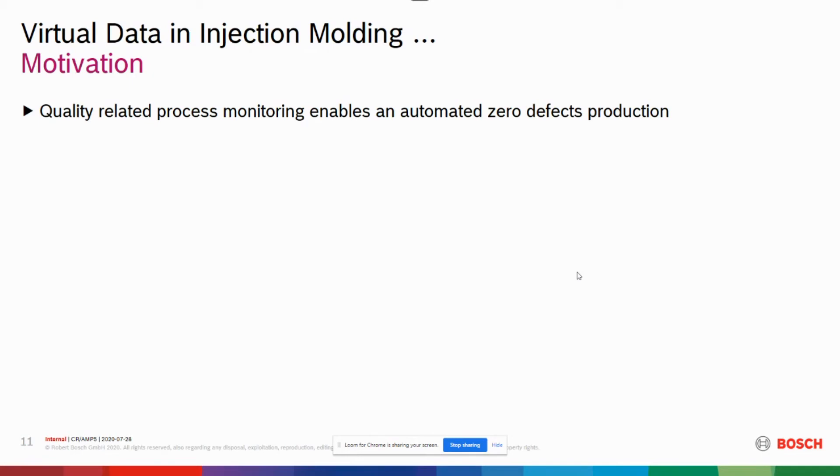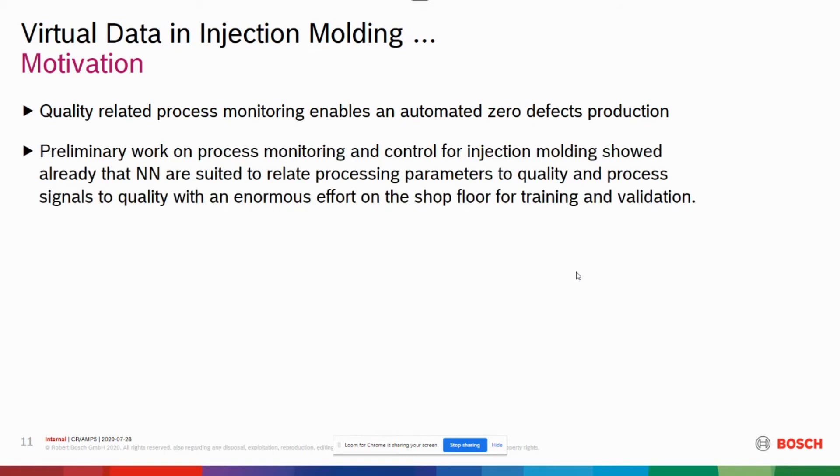We have seen that quality-related process monitoring enables an automated zero-defect production. We had preliminary work on process monitoring and control with partners, where we showed that with the help of neural networks, it is possible to control an injection molding machine based on quality data predicted by the system, with automatic setup of input parameters on the machine according to the closed-loop control.